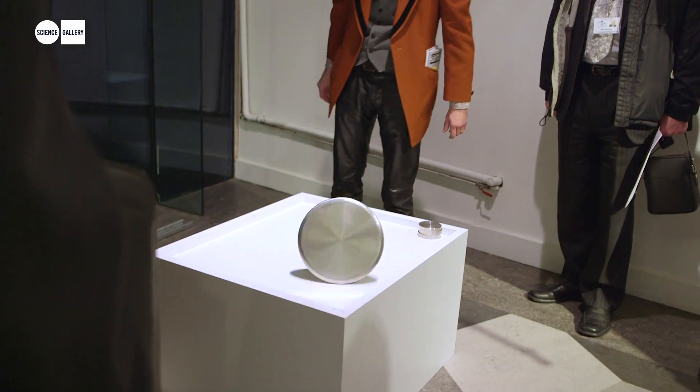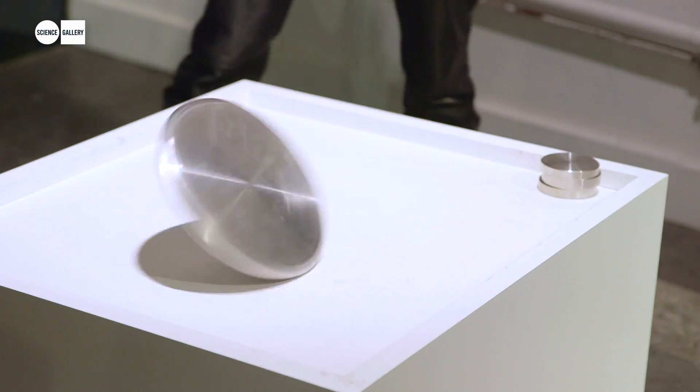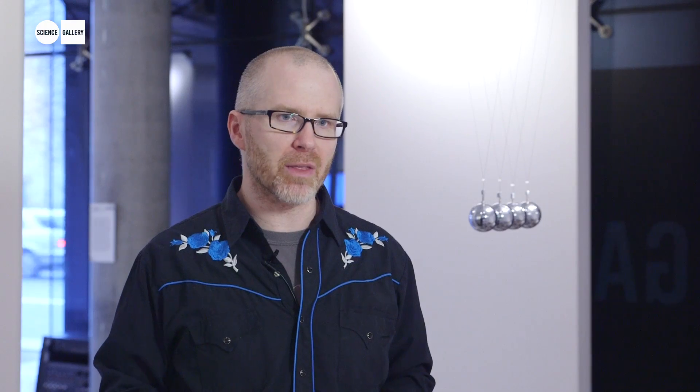We have Euler's disc, which spins for quite a long time, and then as it seems to be slowing down, the pitch that you hear actually rises. It's kind of familiar from spinning a coin, but the effect is quite different when you have a really large one.